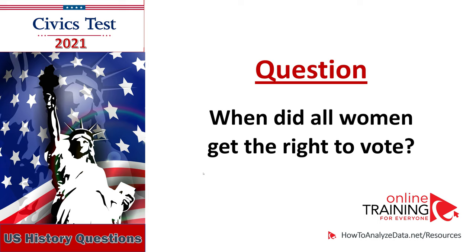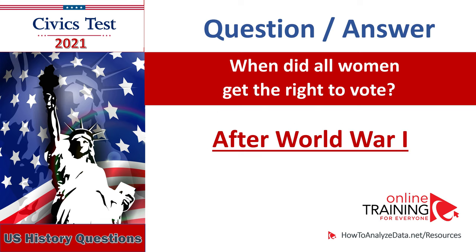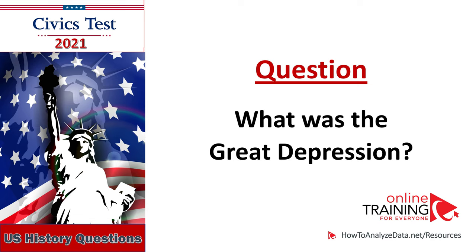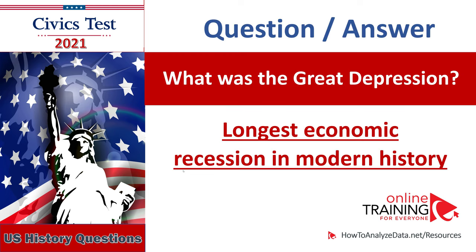When did all women get the right to vote? With the Nineteenth Amendment. After World War I. In 1920. When did all women get the right to vote? After World War I. What was the Great Depression? The longest economic recession in modern history. What was the Great Depression? The longest economic recession in modern history.